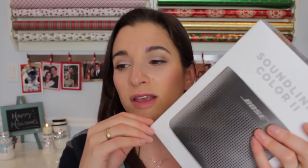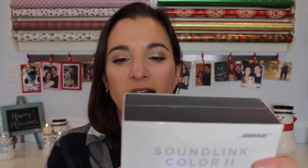Next, the Bose SoundLink Color Bluetooth Speaker 2, at $129. It's a wireless speaker that connects via Bluetooth to your phone or computer. It's small enough to travel with — to work, on trips, to the beach, or the gym. Even if you have a home gym and want something better quality than listening off a phone, this is a nice option. It comes in other colors, but black is sleek and can't go wrong. A really thoughtful gift for the music lover on your list.